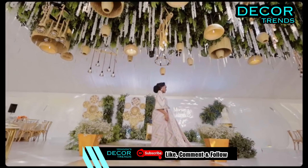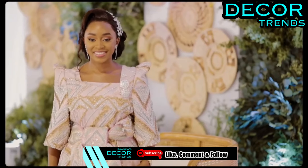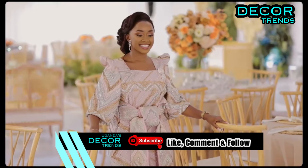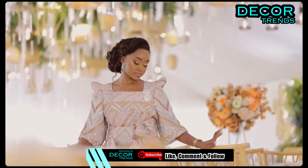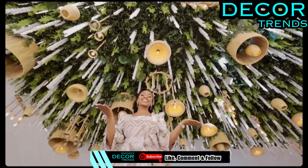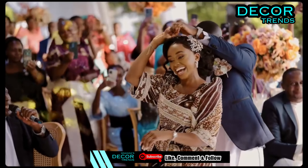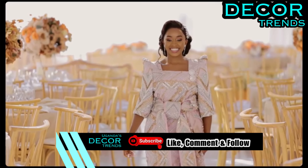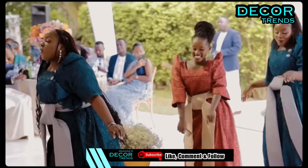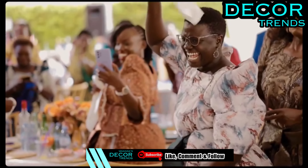Indulge in the eco-friendly allure of an edible tablescape. Swap traditional floral centerpieces for an array of fruits and veggies, creating a sustainable display that's both beautiful and delicious. In the tapestry of your love story, let these rustic and greenery wedding ideas weave together to create a celebration that's as timeless as it is enchanting.